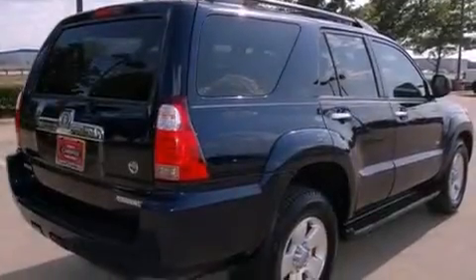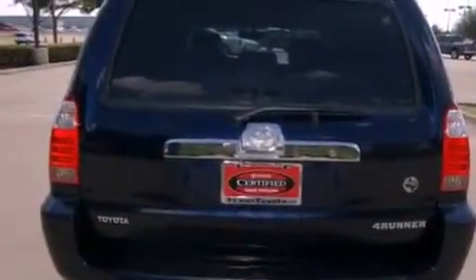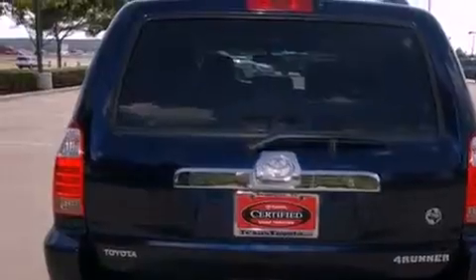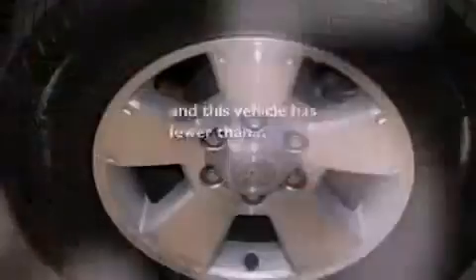Its top features include a power sunroof, cruise control, a rear window defroster, a CD player, alloy wheels, running boards, fog lamps, a low tire pressure indicator, a rear window wiper, and this vehicle has fewer than 45,000 miles on the odometer.